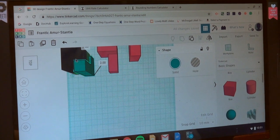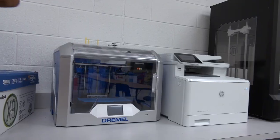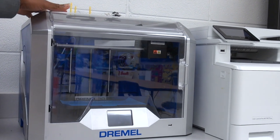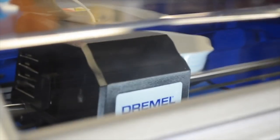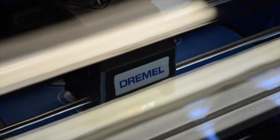On our computers we do Tinkercad, which is what we have for our prototype and our model. We put it on our computer so that it can show it more realistically. When they finish building and designing the blocks, they will come here and either upload their image into the 3D printer, or save it to a flash drive and bring it to the 3D printer and print it out.